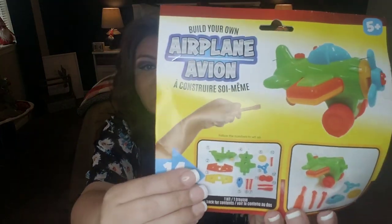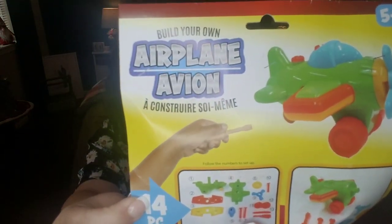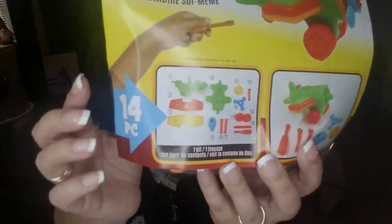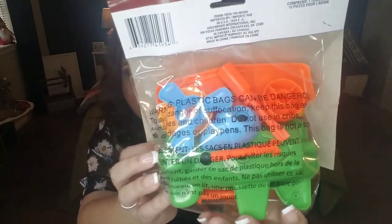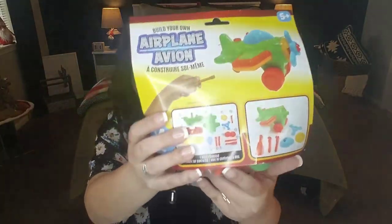Another toy find is a Build Your Own Airplane kit. They also had a build-your-own car or truck version, but I picked up the airplane. It's 14 pieces and comes with tools. I think this would be a lot of fun to put together with your son, daughter, grandchild, niece, or nephew. A great dollar deal and a nice activity to share.